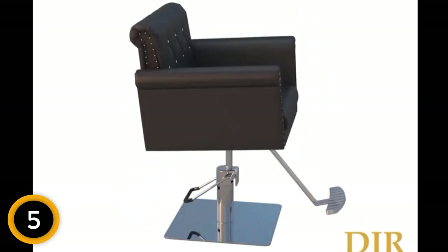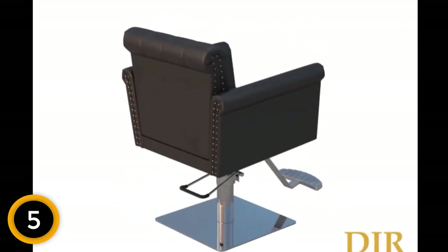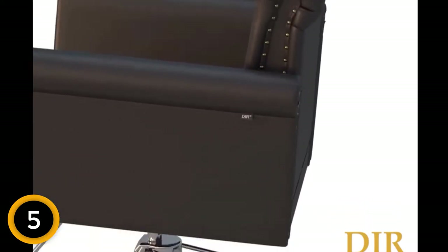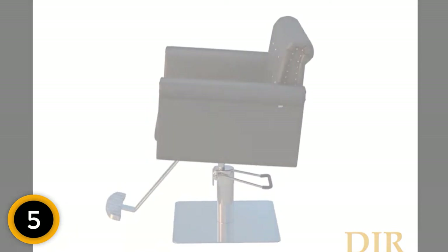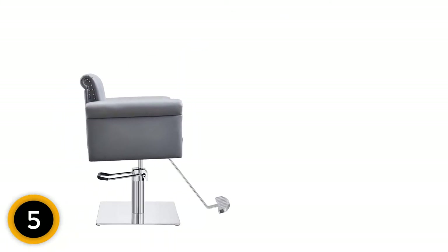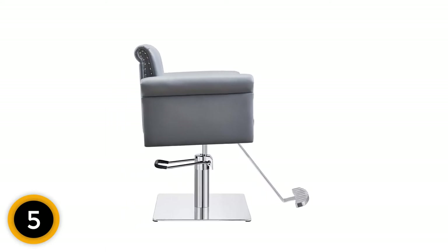It comes with a 2-year warranty on the chair, a 2-year warranty on the hydraulic works, and a 3-year warranty on the base. The chair comes in three colors: gray, white, and black. With a weight capacity of 450 pounds, it's a good choice for larger clients.